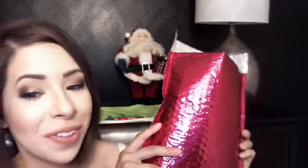Hey y'all, welcome to the Style Chronicles. I wanted to share my December 2015 Ipsy bag with you guys. There are some great things in this bag and I wanted to dive in and share them with you.